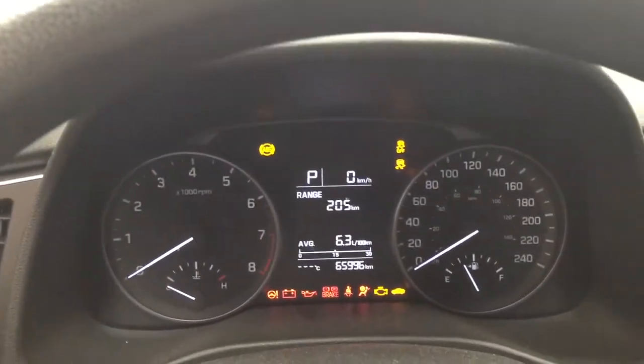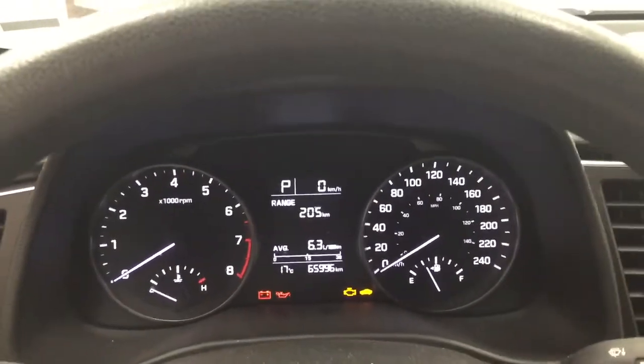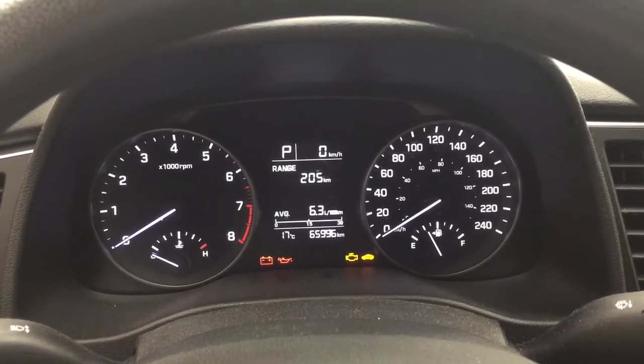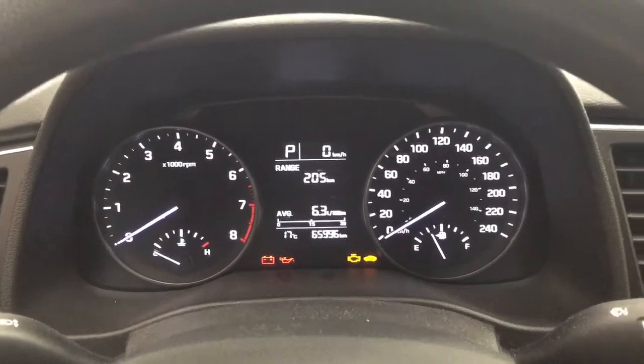If we start this up, you can see a couple of different features on the display, including your range and average fuel economy. You can also go through and see your odometer reading and an exterior temperature gauge.